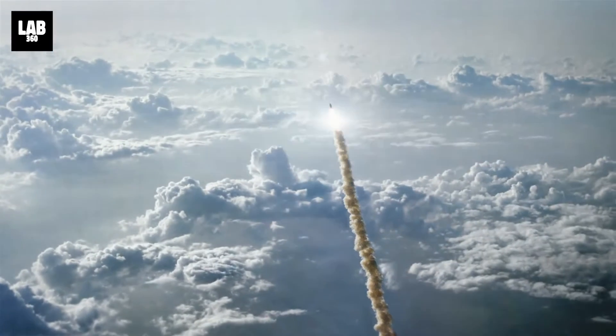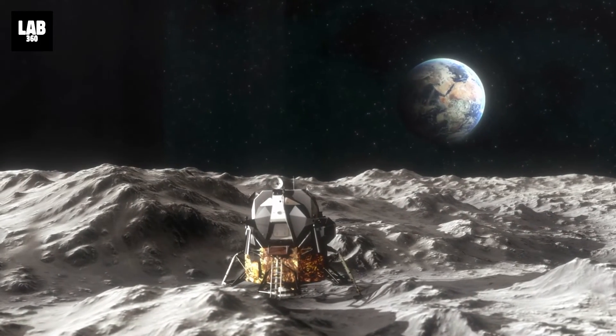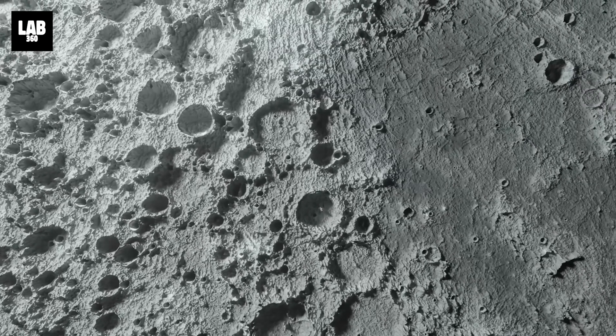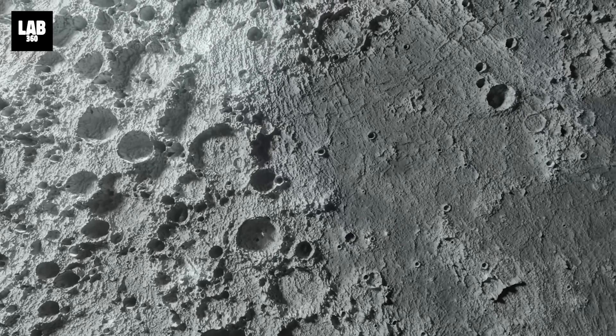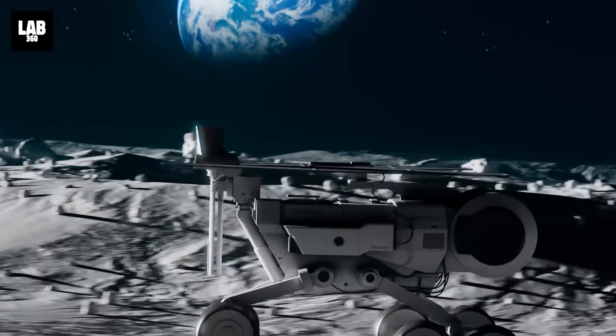The bots will launch atop Astrobotic's Peregrine Lander, which was originally designed for Google's Lunar X Prize competition. According to sources, the NANO robots will take the first-ever lunar plasma temperature, electromagnetic, and regolith particle-size measurements throughout their month-long mission.